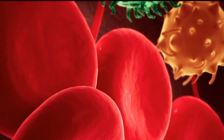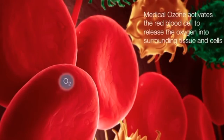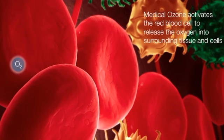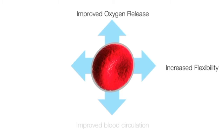Medical ozone activates the red blood cell metabolism. The red blood cell has to bind oxygen so it can transport it around the body. What medical ozone does is improve the release of oxygen from the red blood cell into the surrounding tissues and cells where it is actively needed. At the same time, it increases the production of ATP, the energy required by the red blood cell to perform their function.